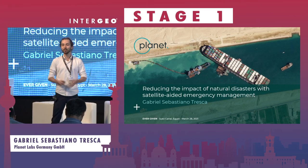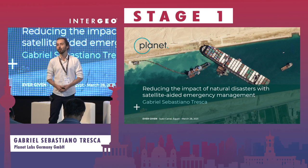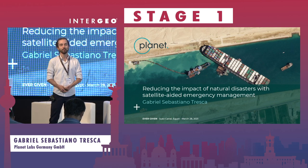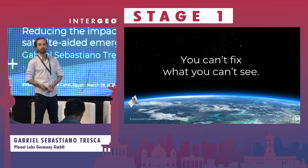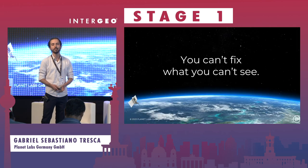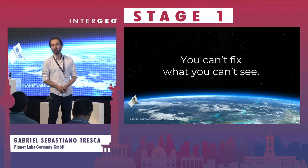Thank you everyone for showing up. I'm very excited to share with you the opportunity to explore what satellites can do in satellite-aided emergency management. I want to start with the notion that practically leads us at Planet, which is that you can't fix what you can't see.